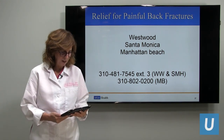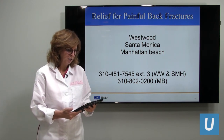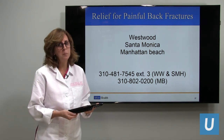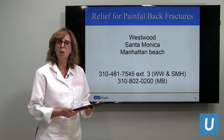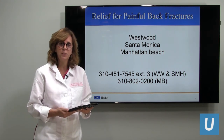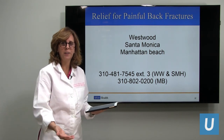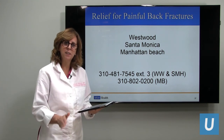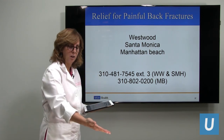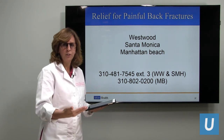Is vertebral augmentation or kyphoplasty covered by insurance? Yes, fortunately. I've been doing this for many years and knock on wood, I've never had a denial — never had a serious conversation with the insurance company to get approval, and never had a patient with insurance have to pay cash. They are typically covered by insurance. If we can get you out of the hospital sooner and off opioid medications, there's so much benefit, and insurance companies know that.